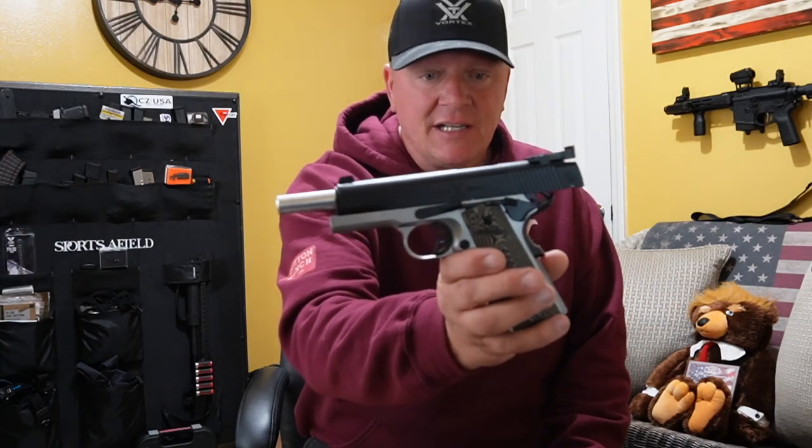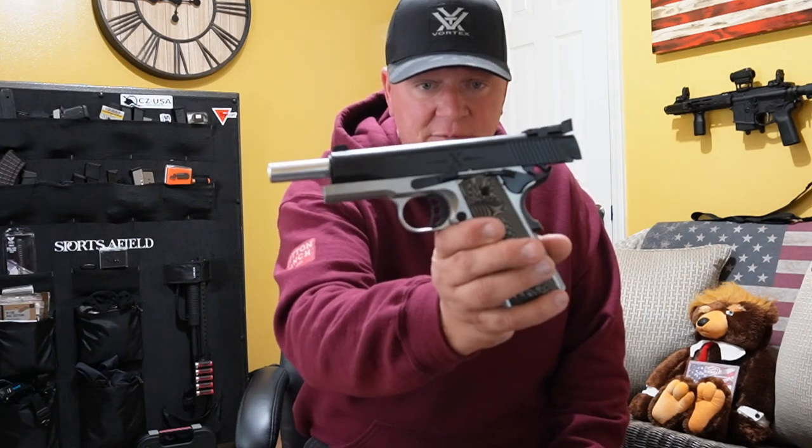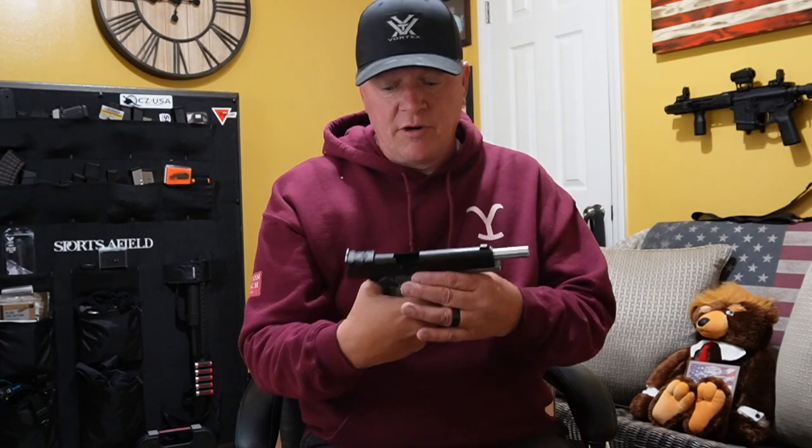This is a 1911 chambered in 10 millimeter. It has the big X on the side there, which I'm sure means 10 for the 10 millimeter round.